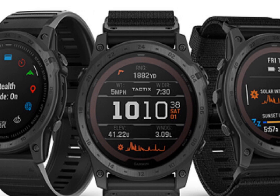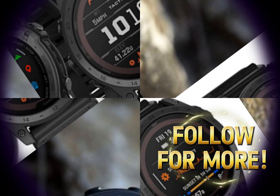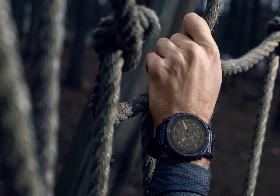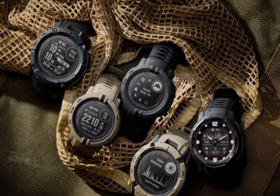Key features include titanium construction, a sapphire crystal lens, an advanced sensor suite, water resistance up to 100 meters, and seamless integration with the Garmin Connect app. The Garmin Tactics 8 is the ultimate companion for outdoor enthusiasts, delivering enhanced navigation, advanced performance metrics, rugged durability, and seamless connectivity.